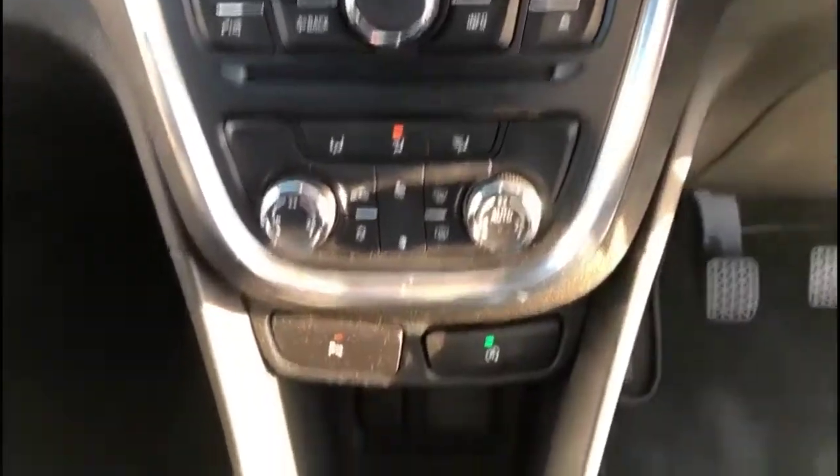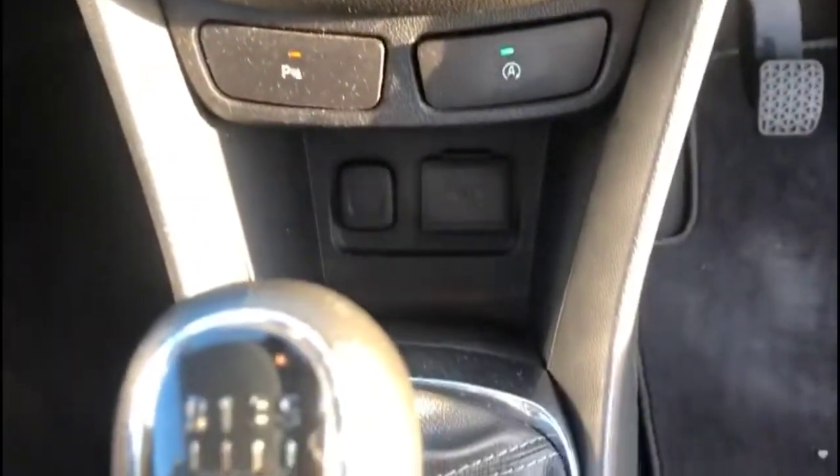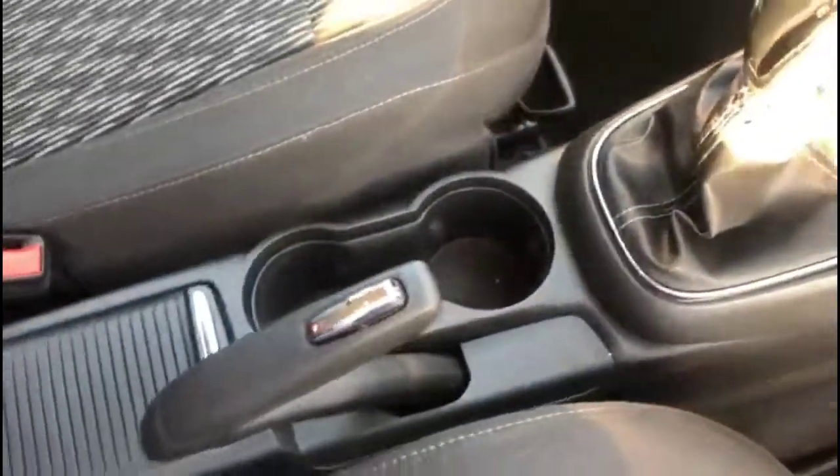Dual zone climate control, USB connection, and a 6-speed gearbox. There's also some useful central storage. The interior features contrasting grey cloth upholstery. The rear of the vehicle has a spacious seating area with individual headrests and ISOFIX provision.